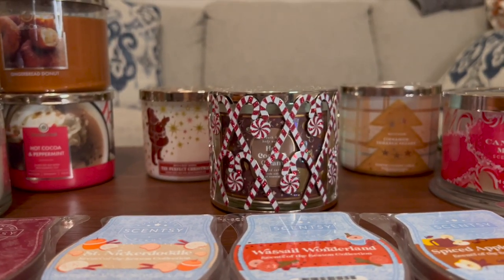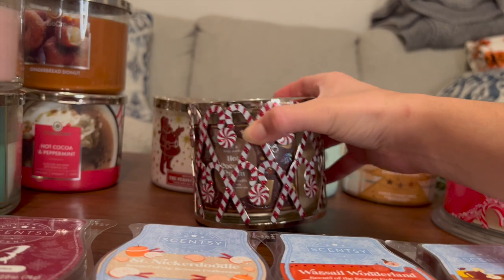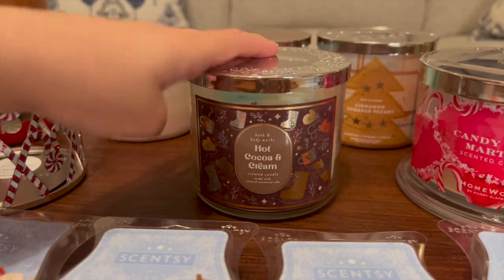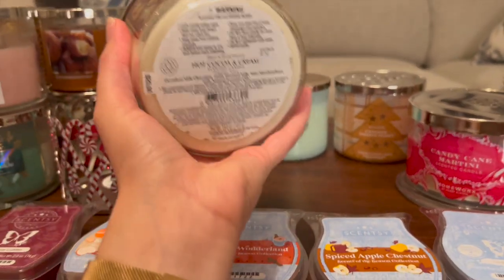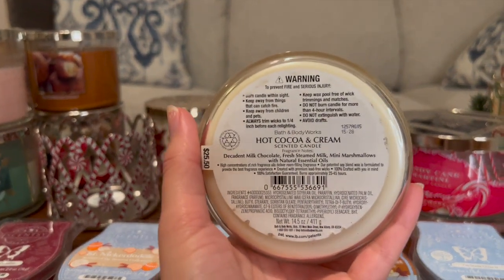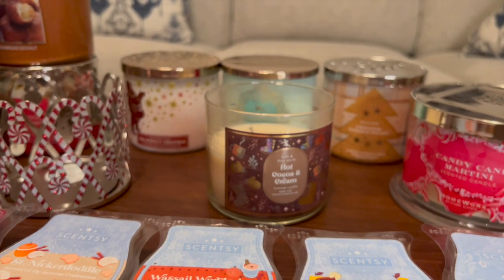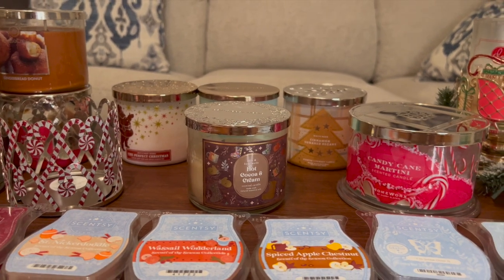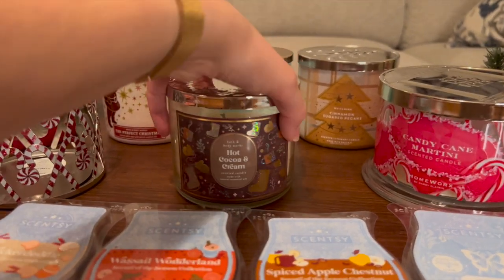I have Hot Cocoa and Cream in this gorgeous candy cane candle holder. I got it with a free reward — it was $14.95 and I redeemed a reward so it was absolutely free. This is actually from last year; I picked it up during Summer SAS on a really good deal, like $6 or $8. I adore this scent — I get it every single year. It is Decadent Milk Chocolate, Fresh Steamed Milk, and Mini Marshmallows. Just a wonderful Swiss Miss cocoa scent. It is so nice if you're having a cuddly movie night, snuggling under blankets and drinking cocoa — the perfect vibe setter.